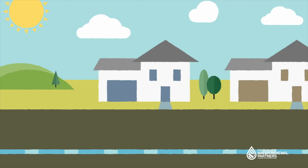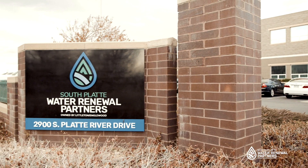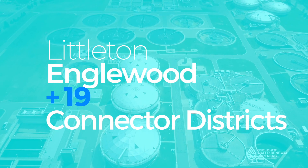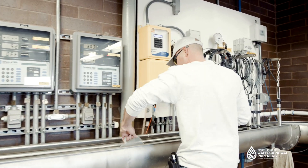The water in your home, office, or school travels from internal pipes and meets with the sewer system underground. These pipes transport wastewater from 300,000 residents in Littleton, Englewood, and 19 other connector districts to the South Platte Water Renewal Partners facility.